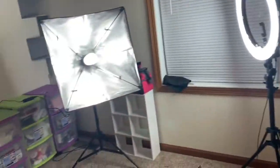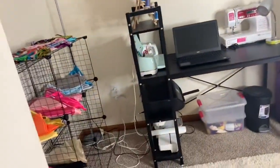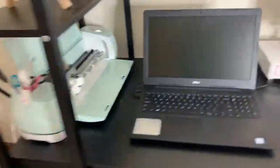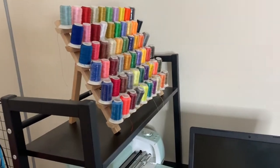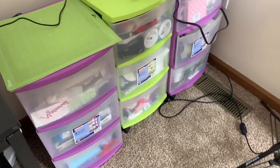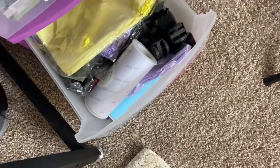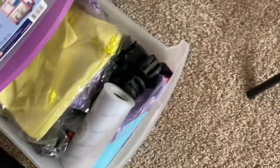Guys, this is the finished product of my workroom! I have my fabrics over here on the shelves that I have put up — I'm still putting those up. I have my Cricut machine, my laptop, my sewing machine, and I also have my sewing strings. These are just a couple things that I have. Let me show you — I have shirts and stuff in the top, and paper for my embroidery machine.